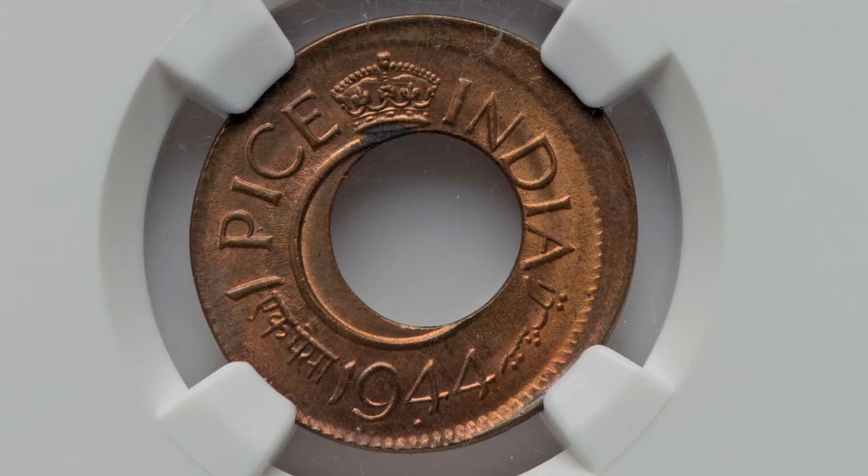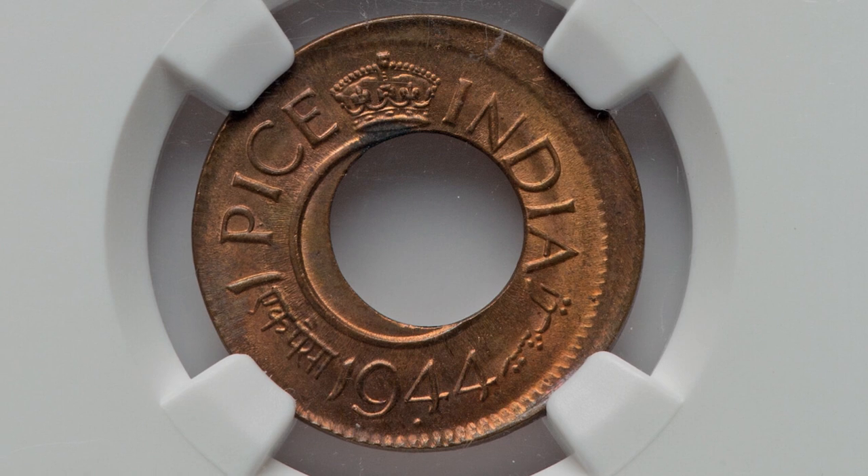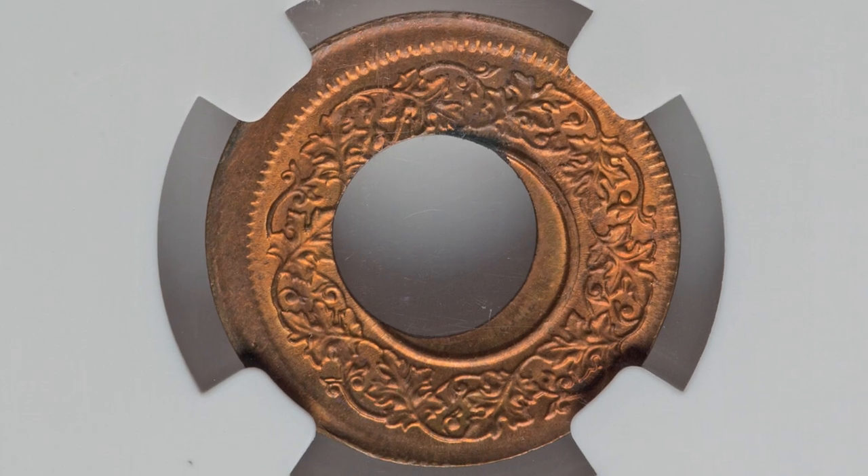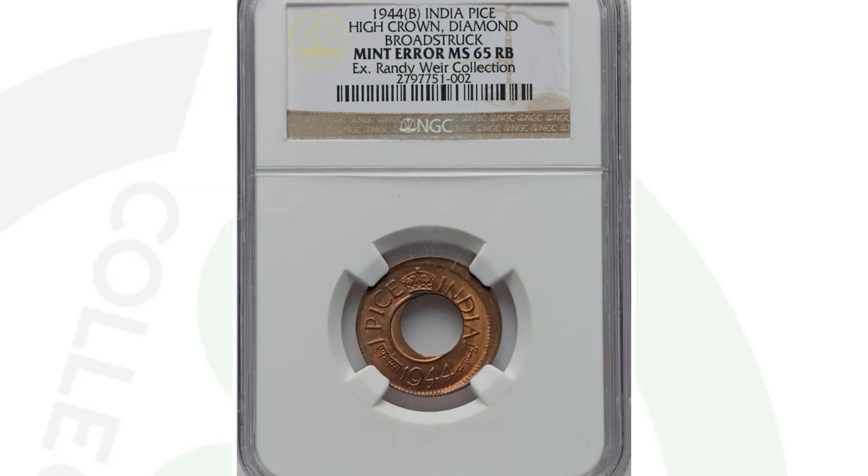Moving on to a 1944 coin from India — you can see that it has been broad struck. I kind of like the coins with the holes in the middle; I think they look interesting. Definitely different from American coins. This coin, graded by NGC, sold for $264.